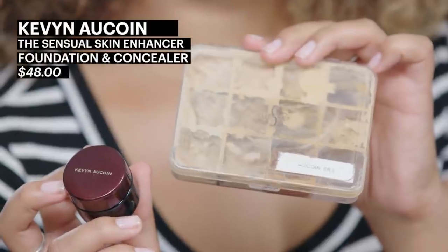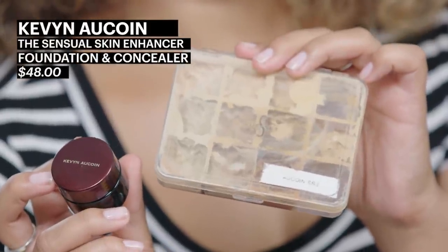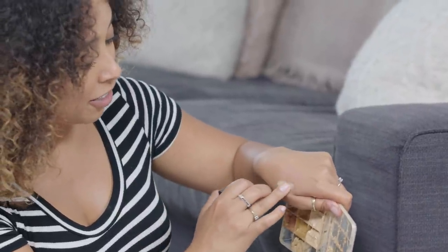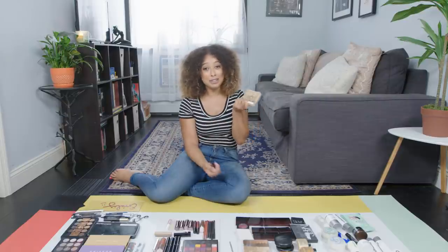These are all Kevin Aucoin central skin enhancer foundations. The tiniest drop will actually cover so much, so you can really do that thing of sheering them out with moisturizer or really building them up. I use them as concealer, I use them as tattoo cover-up. You have to really know what you're doing with this or else you'll look a little bit crazy, but they are such amazing products.